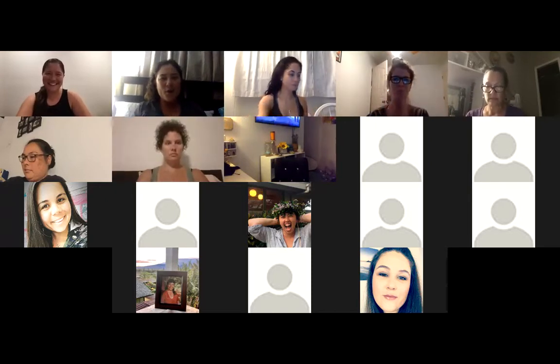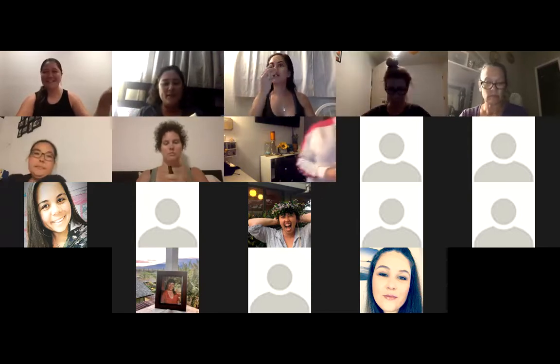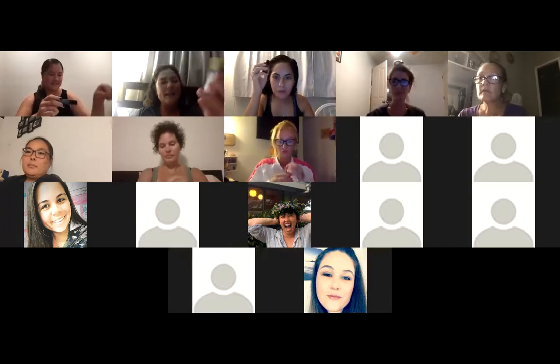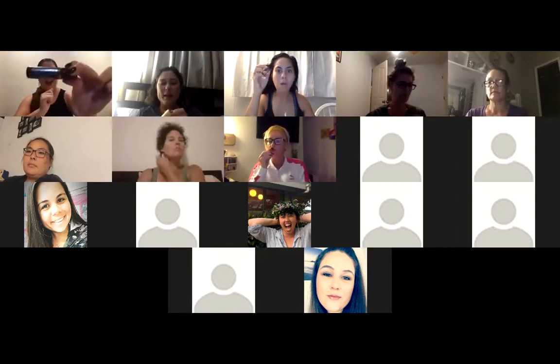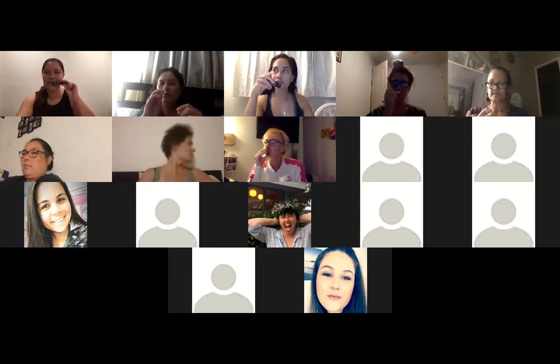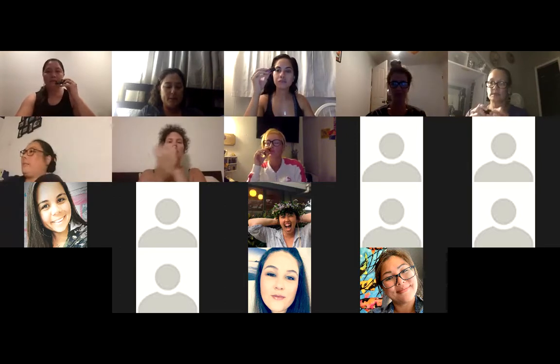Grab an oil that is near you. I'm currently using this blend called Clear the Noise by Desiree. Let's go ahead and take a couple of deep breaths.